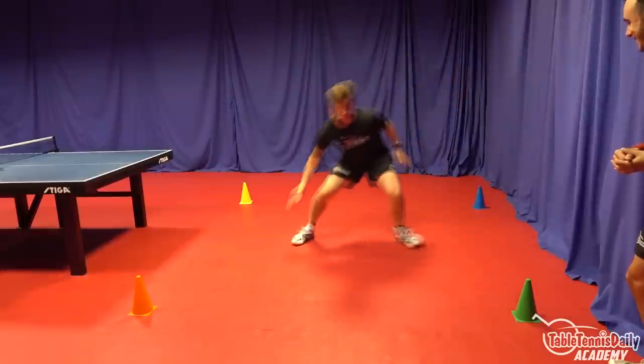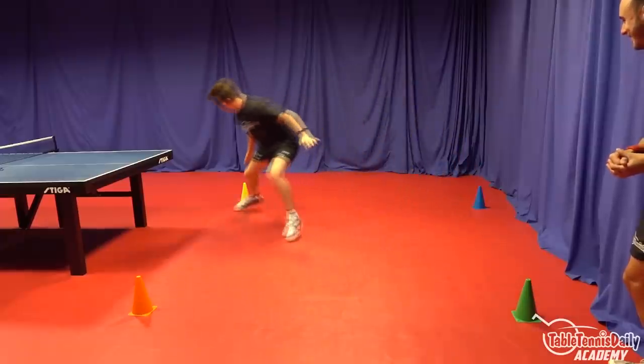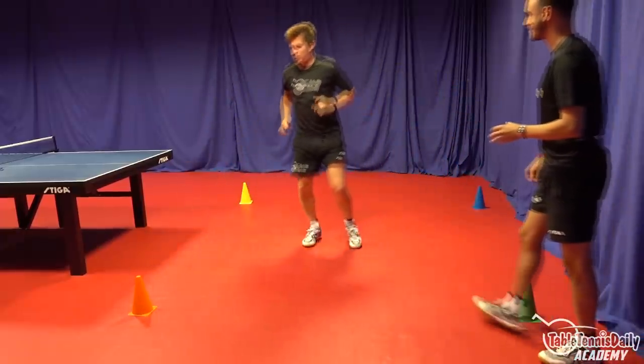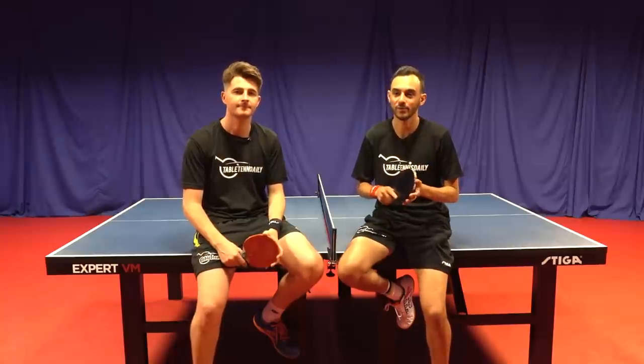These are very specific drills that adapt towards the table tennis demands. We look at footwork drills, strength drills, and things like warm-up and cool-down that are all vital to helping you improve your game.